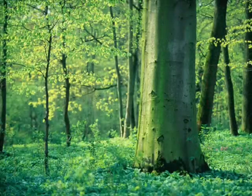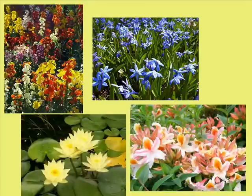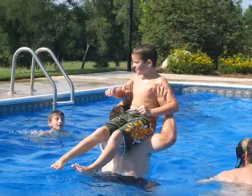Spring brings new life to the area with beautiful flowers and budding trees. Temperatures are warm, the days are longer, and it's very pleasant outdoors. Summer is hot enough for water sports like tubing, water skiing, and swimming.